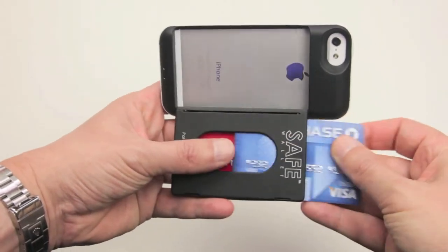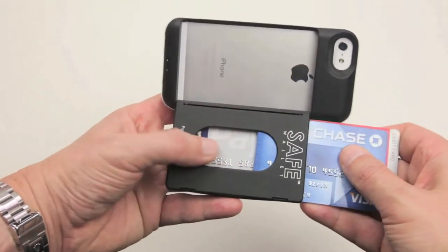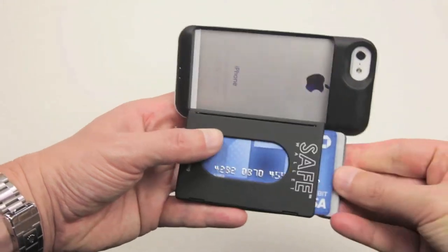Content management couldn't be easier. Getting to any card is as simple as sliding the cards above it out of the way and removing the one you want.